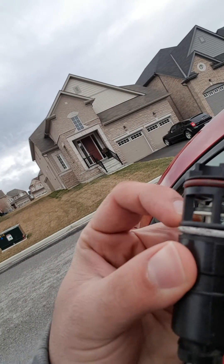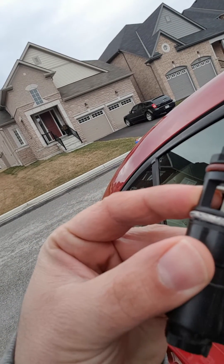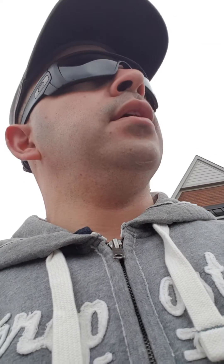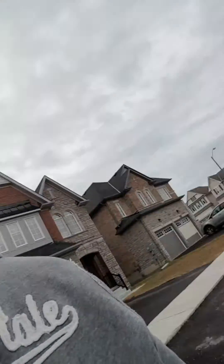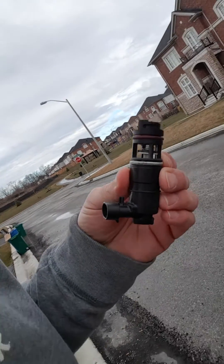Here's the old piece — it was stuck in the closed position. You don't have to replace the whole canister. If you call the dealer, they'll tell you that you have to replace the whole canister with the vent valve and the wire harness for $200 Canadian dollars plus tax. This one is only $22 plus tax.